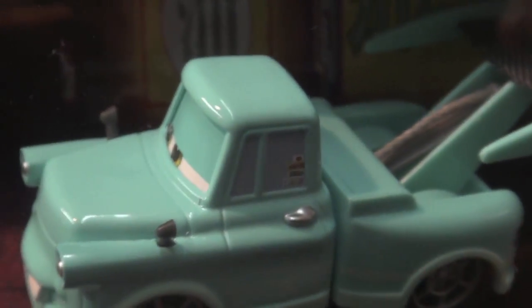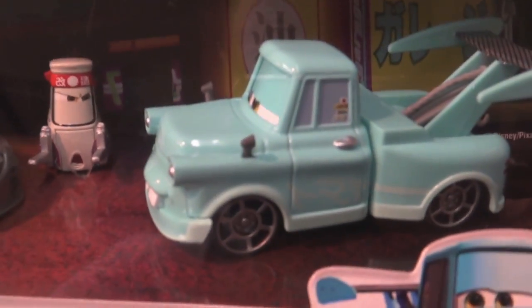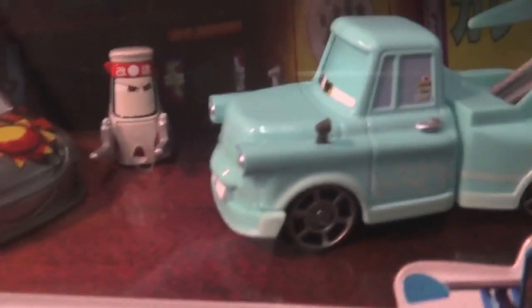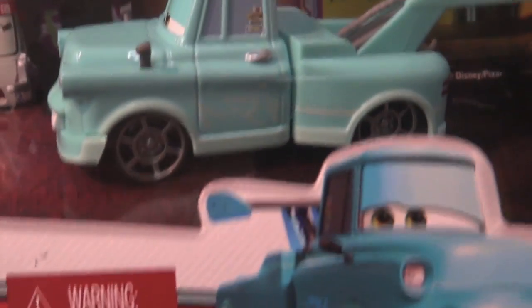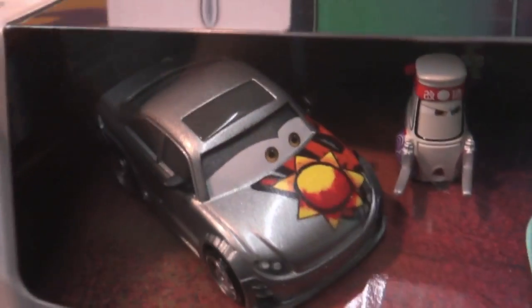So it's a regular clean Tokyomater without the oil stains. I believe they released the Tokyomater a couple years back as a single card with the oil stains, with the Lightning McQueen — Dragon McQueen, something like that.